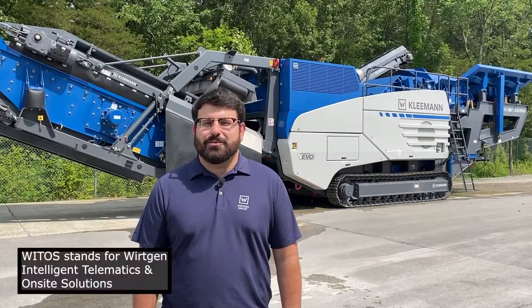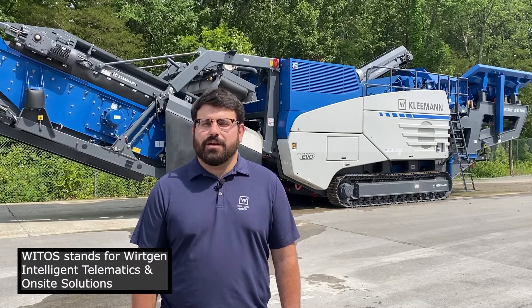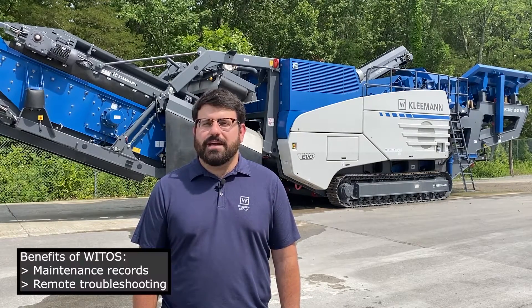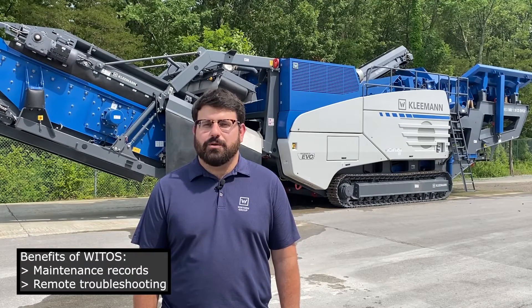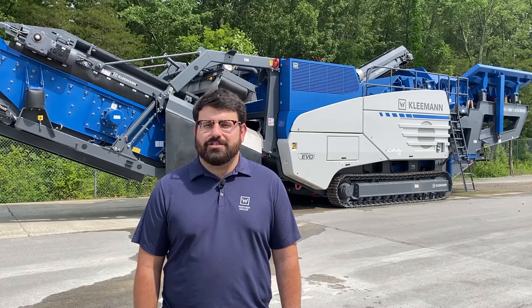So let's recap. The WETOS telematics system can be a useful tool for the customer, dealer, and Workin in regards to reporting, maintenance records, and troubleshooting machines remotely. That's it from Kleeman — technology engineered for you.